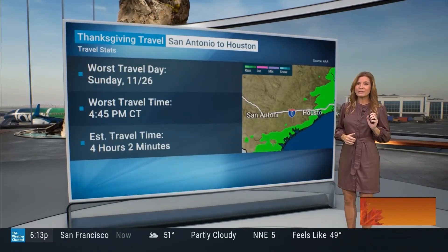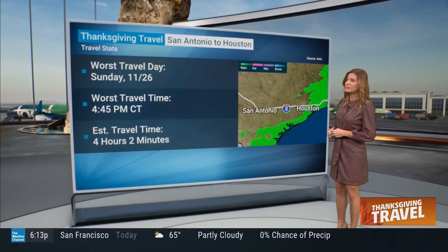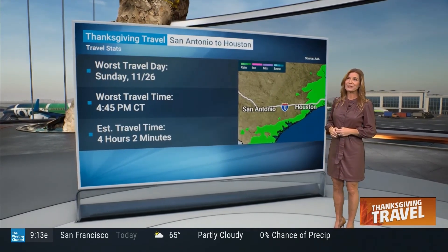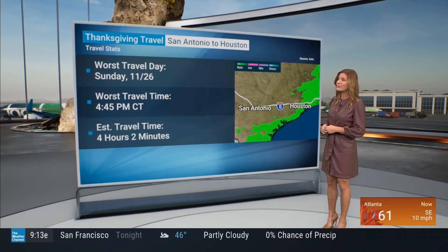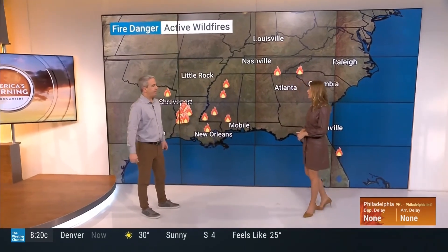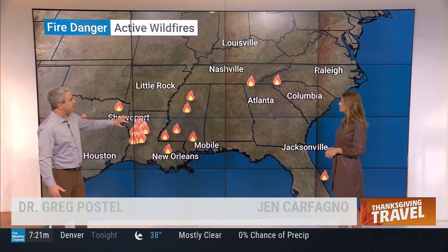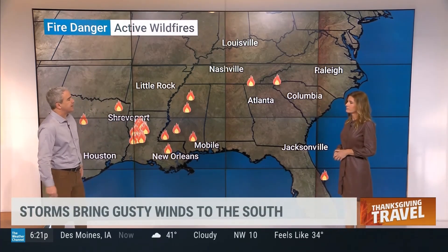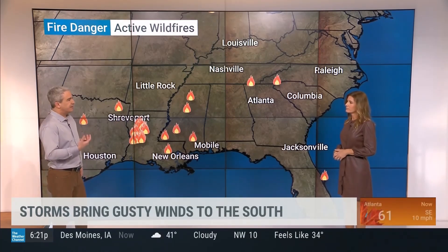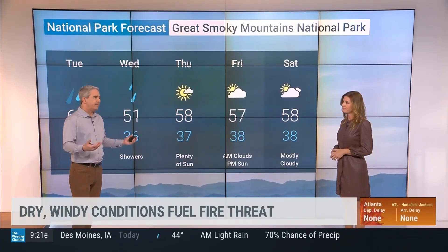We also have our next system coming into the northwest, bringing some rain to Seattle and potentially affecting travel there. For San Antonio to Houston, the busy day is actually going to be Sunday — travel today looks pretty good. However, western North Carolina and eastern Tennessee are very dry. We have fires still burning in Mississippi and Louisiana, and rain is falling but it's not enough to put out fires. There are active wildfires in Louisiana, parts of Mississippi, and even areas in north Georgia and nearby Tennessee.